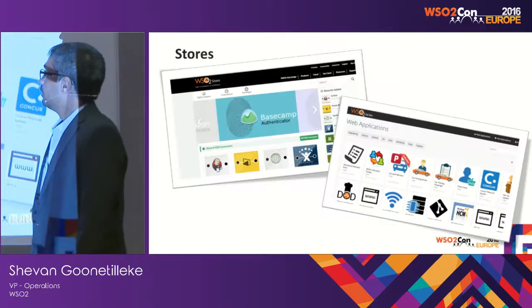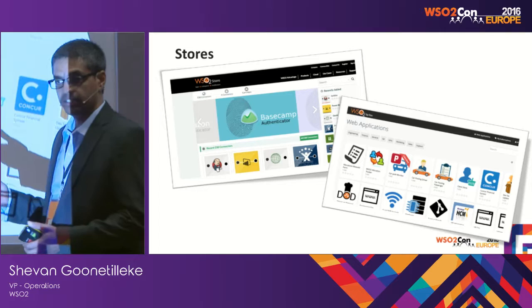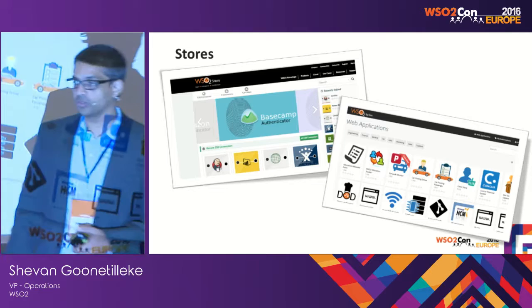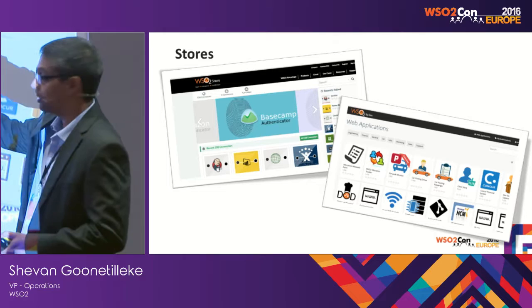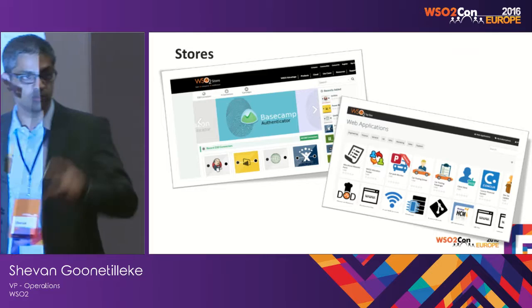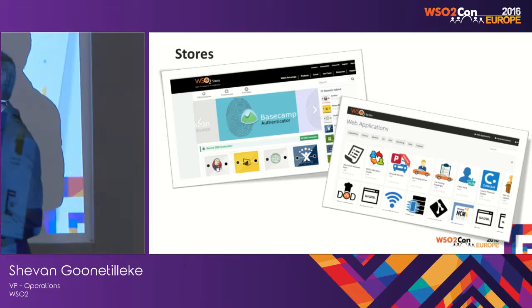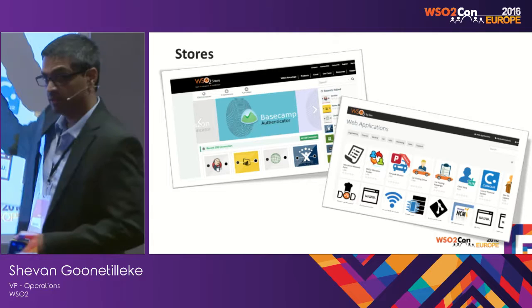We're also using our own enterprise store product — store.wso2.com — where we advertise all our connectors: ESB connectors and Identity Server authenticators. Within our organization, we have App Manager, where we advertise our own applications to staff. They don't need bookmarks — everything is categorised, they know exactly what to click on. It's all single sign-on, so once you're logged into App Manager, you're logged into all the applications you need access to.